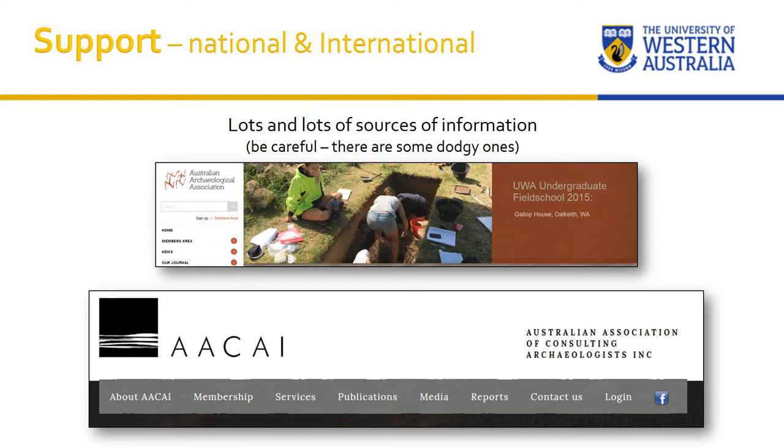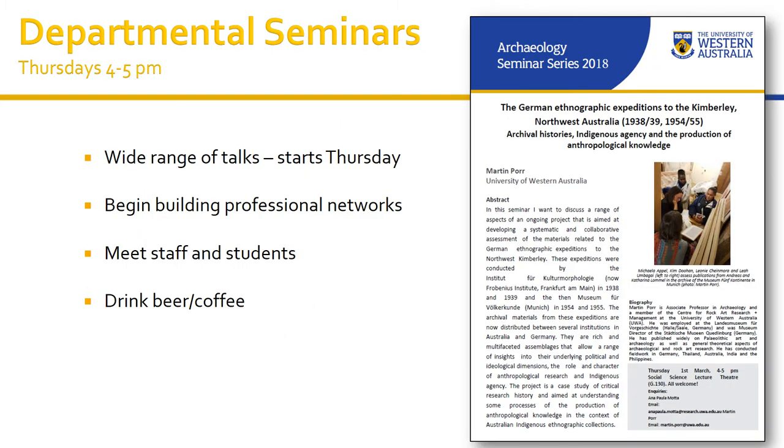Nationally and internationally there's further support. We have two major professional bodies: the Australian Archaeological Association and the Australian Association of Consulting Archaeologists, which govern ethics, practicalities, and legislation — and you can join as a student. We also have weekly seminars every Thursday from 4 to 5. Everyone is welcome to learn about interesting research, meet staff and students in the department, extend your networks, and there's often a social event afterwards.